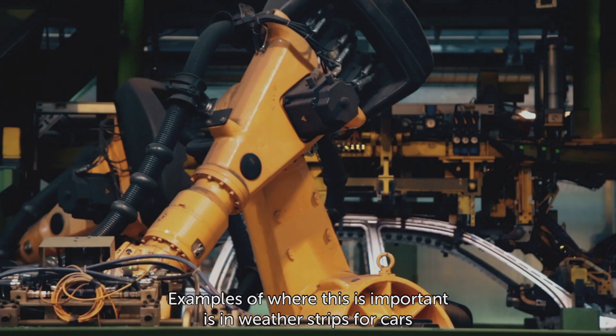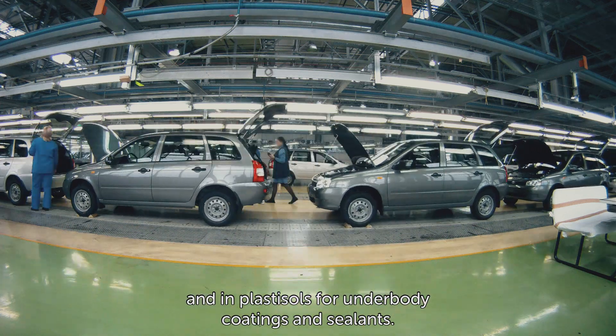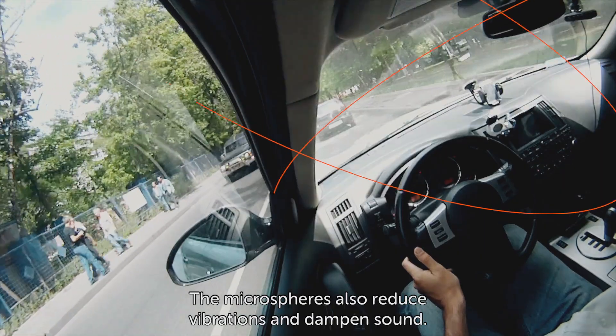Examples of where this is important include weather strips for cars, plastic soles, underbody coatings, and sealants. The microspheres also reduce vibrations and dampen sound.